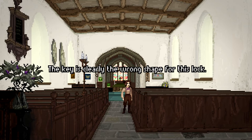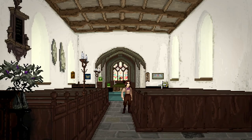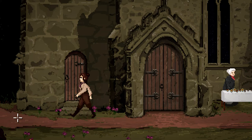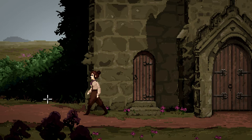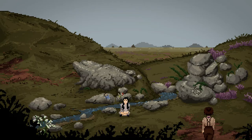Let's just try the key — 'The key is clearly the wrong shape for this lock.' I can't actually see the lock from here. Have I looked at the altar before? 'There's no time for such things.' It's a bit grumpy today, isn't it? I have looked at everything here. There is this door which is locked — I have to try the key. That doesn't work either. What is up here again? Ah, it's the little girl.